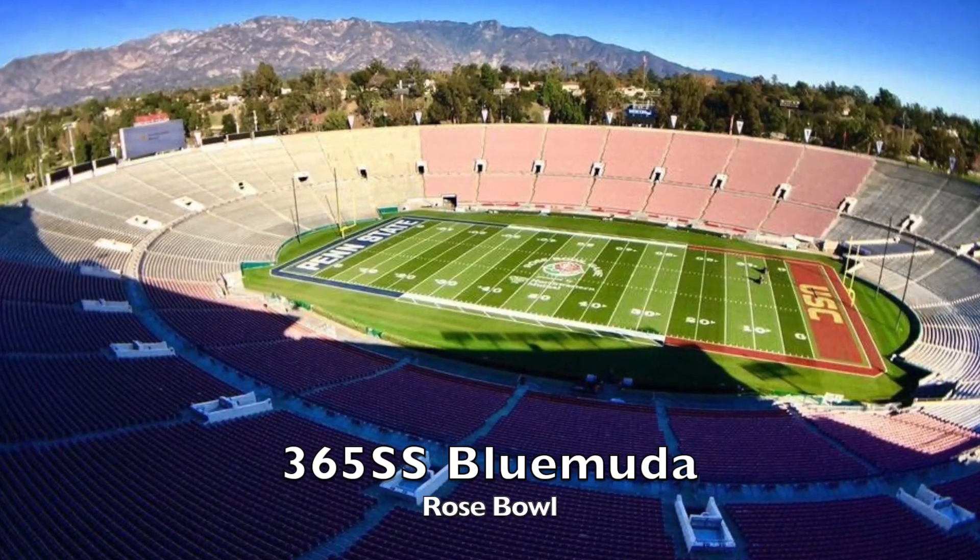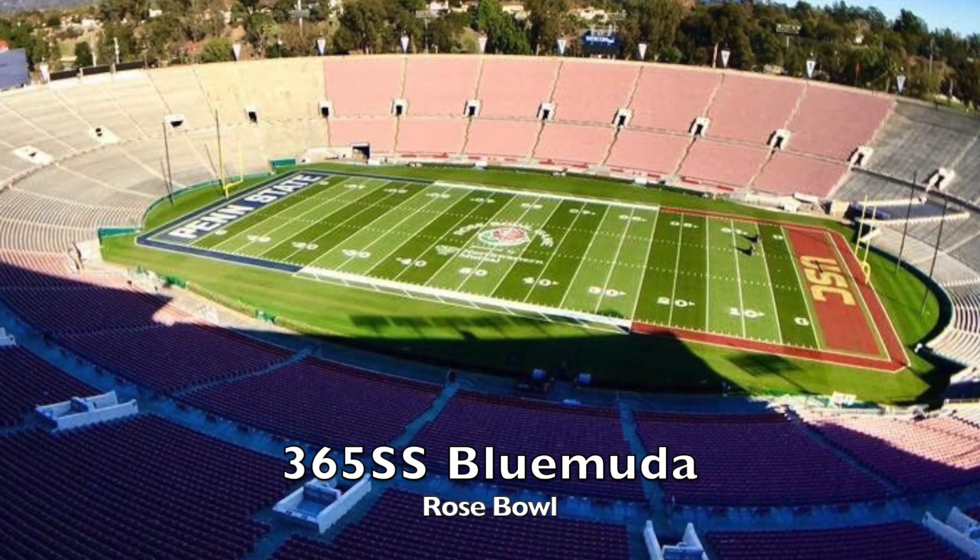In general, coming from independent research, I'm happy with how the Mountain View varieties have performed and think there is real promise with tall fescues. 365ss has done well in testing and turf managers are having a lot of success using it in the field.